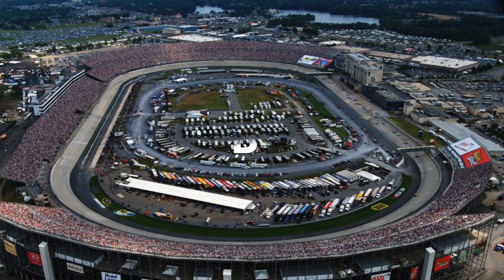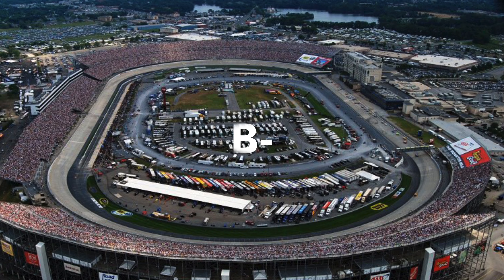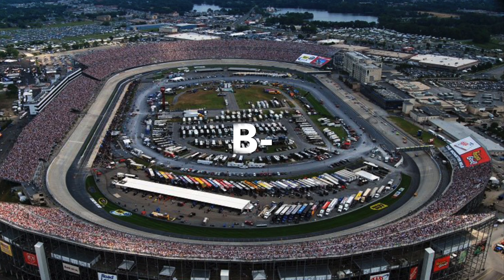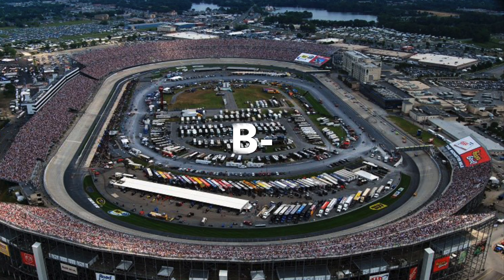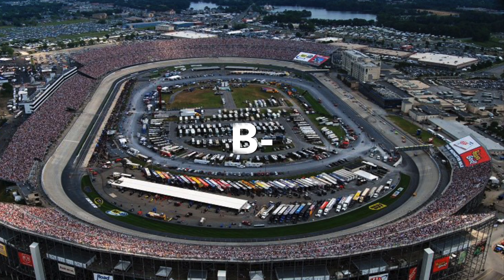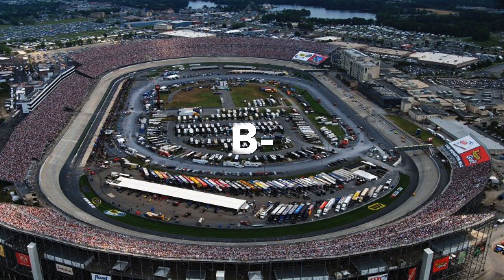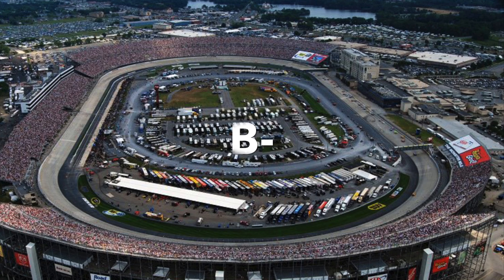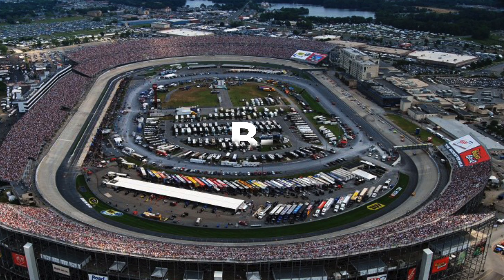Next up is Dover. I gave a B-. Honestly, I used to love Dover, but the last maybe five years the racing just hasn't been as good in my opinion, which is probably to do with the package. I hope that maybe we'll get back to a better package and better racing at Dover. It's obviously had its fair share of crazy wrecks, and that's always exciting in a way too.